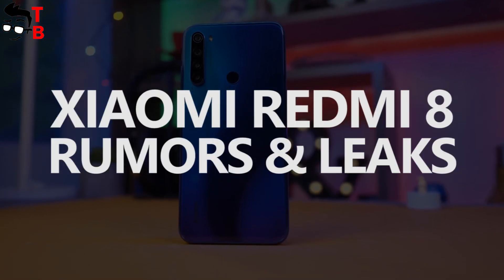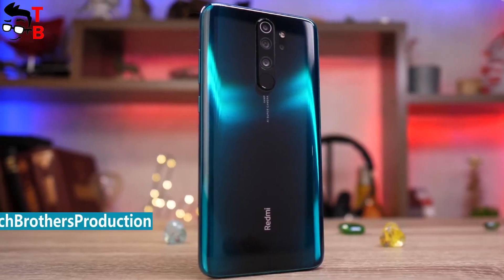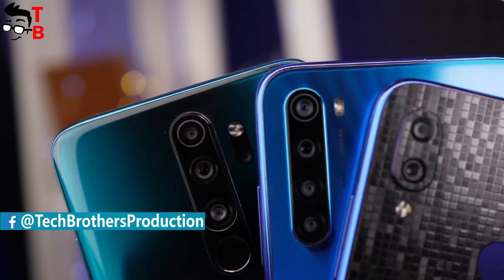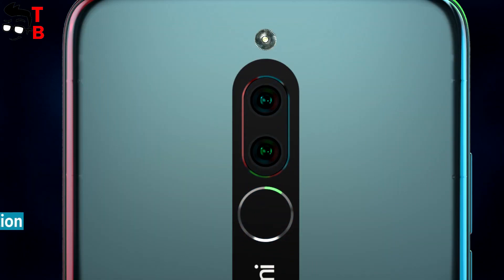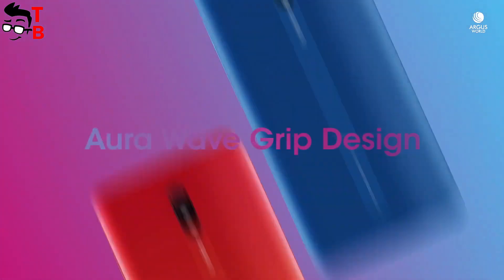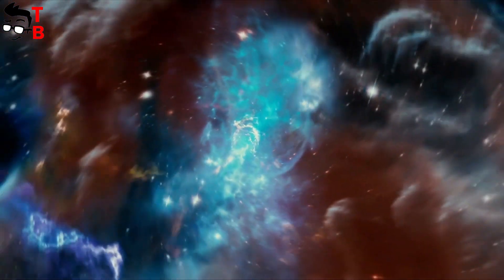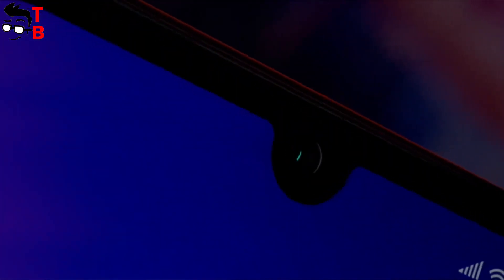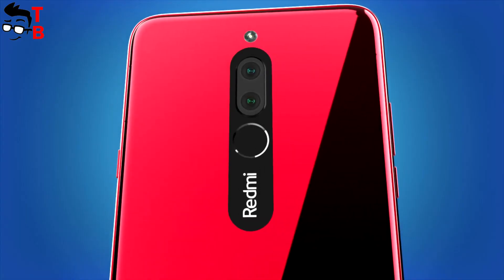Hey, what's up! Xiaomi Redmi Note 8 and Redmi Note 8 Pro are one of the most popular budget phones in 2019. Both of them have great specifications and features, especially the Pro model. However, we are still waiting for the ultra-budget phone – Redmi 8. Redmi 8A was presented some days ago, but Redmi 8 is still not released. There are many rumors and leaks, so we know almost all specifications and even the design of Redmi 8. Let's talk about the main features of this upcoming Xiaomi ultra-budget mobile device.